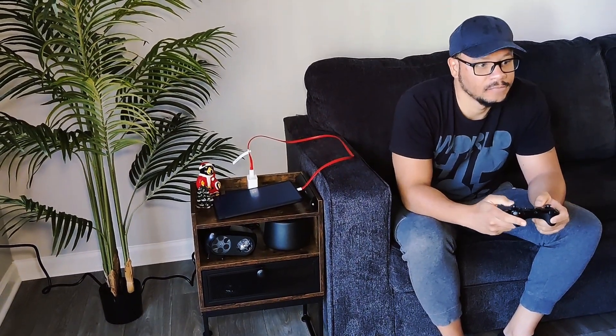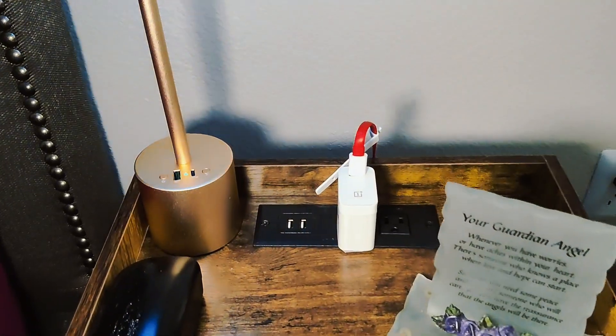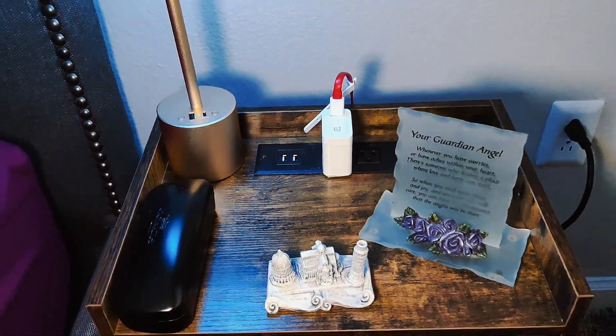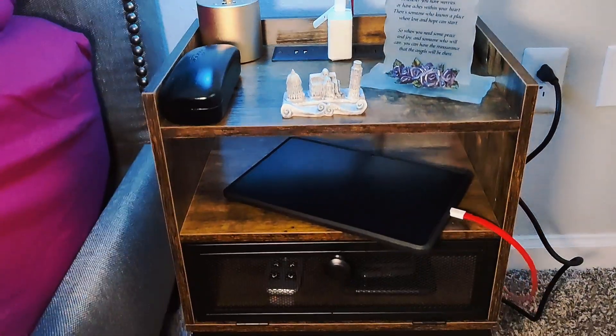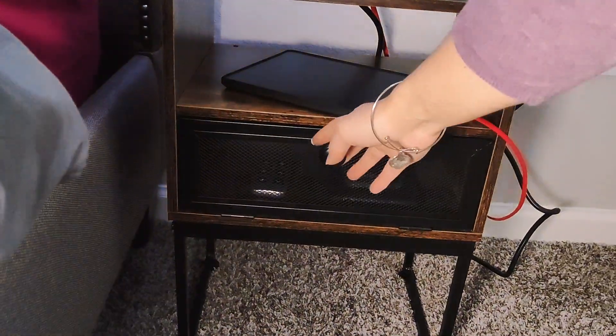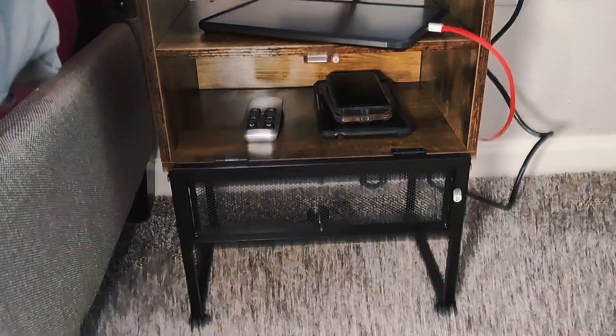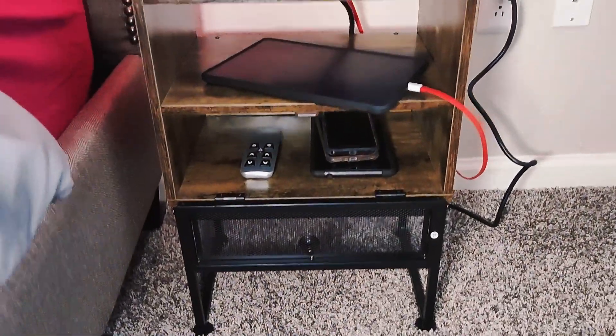This is especially handy if you decide to use this nightstand by your couch, and yes, it's also perfect as a bedside table. Beneath the top surface, there's ample storage for your books, magazines, or anything you want close at hand at night. The rustic brown finish adds so much warmth and character to any space.